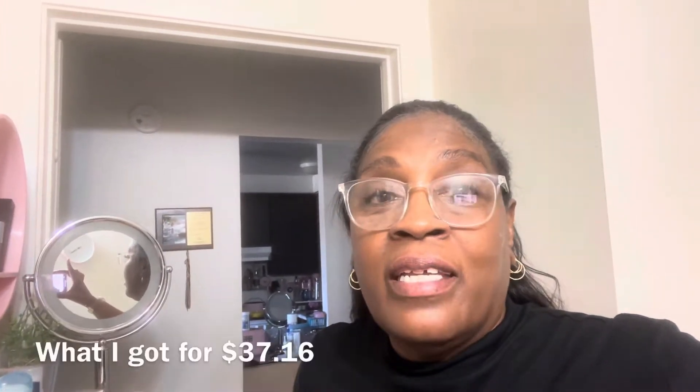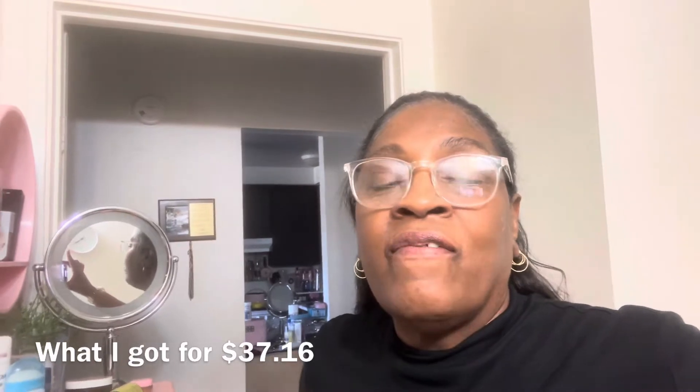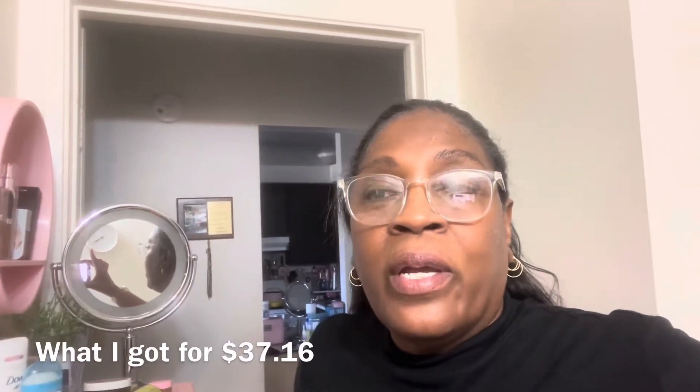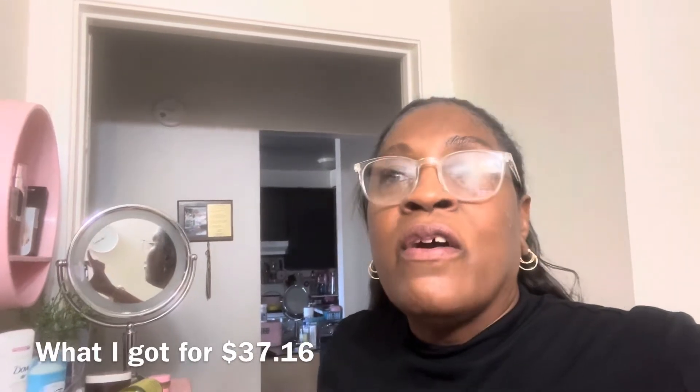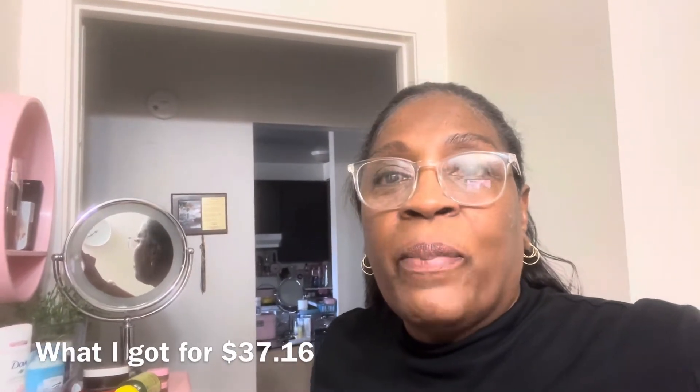Hello everyone, welcome back to another video. Today's video is just a small grocery haul coming from WinCo. I'm not even sure if this store is all over California, because I have not seen it in the LA area, but where I live there is WinCo and it is comparatively cheaper than Walmart for a great deal of things, so I do like picking up things there.